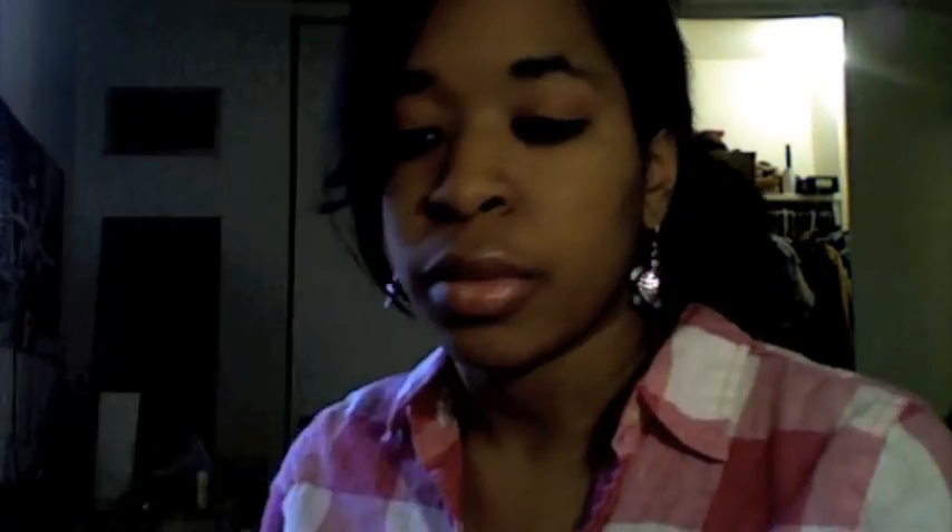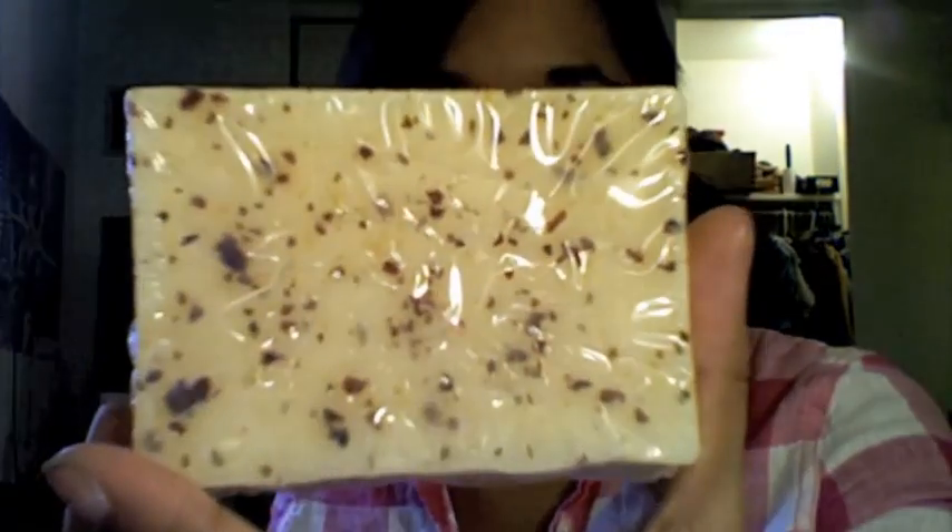First off, I'm going to start with my stuff from Sephora. The first things I got are the Pacific French Vanilla soap and body butter. It doesn't have a really big scent to it, which I like. This is the soap bar — it's really pretty, has little speckles in it. It's pretty thick and it's good for the shower or bath.